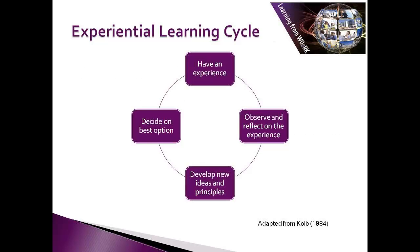Let's start off by looking at a model that explains how we learn from experience. This is often known as Kolb's learning cycle. All the time we're learning from experience — if you think about it, anything that you've learned from experience: firstly, you experience something, and then you reflect on the experience.